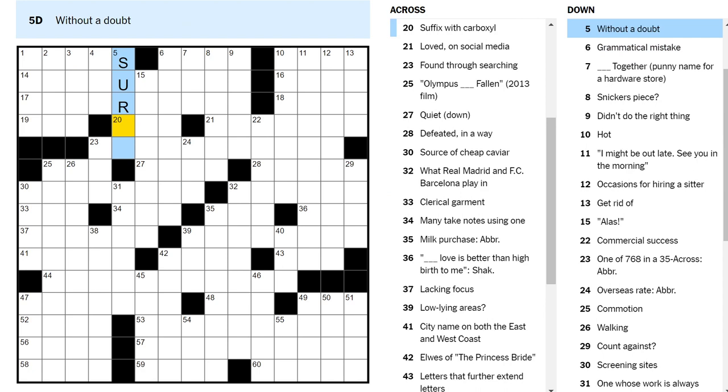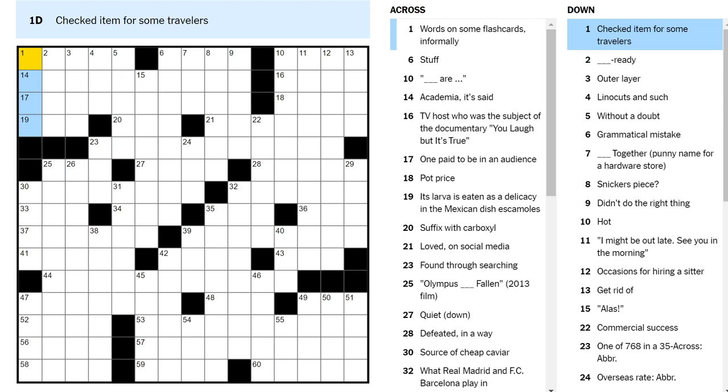Checked item for some travelers — well, you check a bag. The TSA checks your passport. Some travelers... Is a step an item? Like, if you were a traveler in the NBA and you were traveling, they would check how many steps you took? I don't think that's very good.